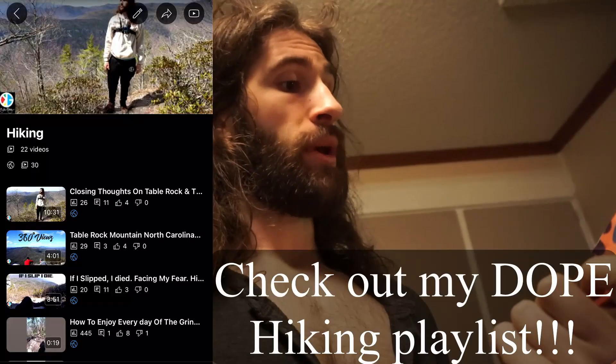All right everybody, back from the grocery store — went to Walmart and I actually did find something different that I've never seen before, never picked up before. I went and picked this up for going hiking this Sunday. The brand is Stryve.